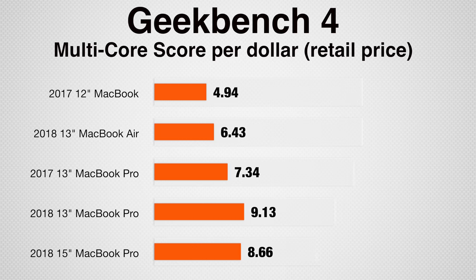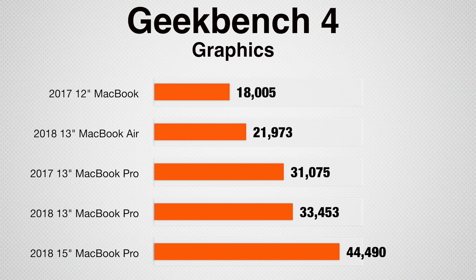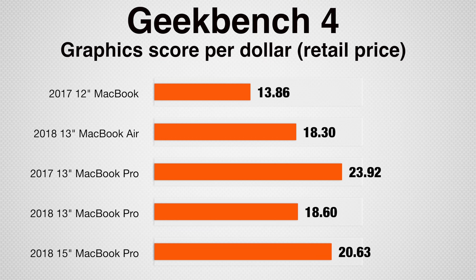Looking at performance per dollar using full retail prices, the 2018 13-inch quad-core MacBook Pro comes out on top, with the 15-inch model trailing slightly behind. As expected, the 12-inch MacBook gives extremely low performance per dollar. Note that the 12-inch MacBook is the only fanless model, so performance takes a bigger hit when it heats up. For raw graphics performance in Geekbench 4, the MacBook Pros have a huge advantage, and the 15-inch Pro skyrockets because it's the only model with a dedicated graphics chip. On graphics performance per dollar, the 13-inch non-touchbar MacBook Pro wins due to its lower price, with the 15-inch close behind.